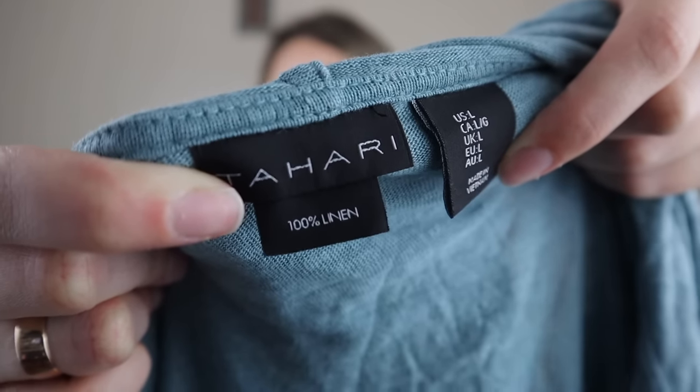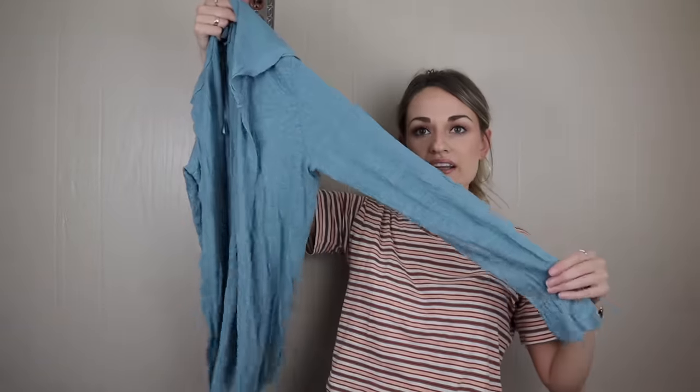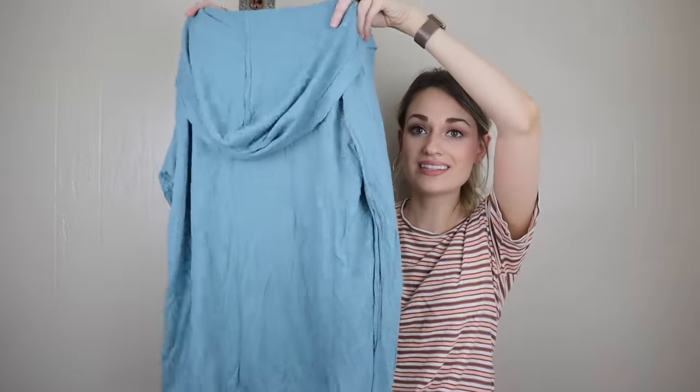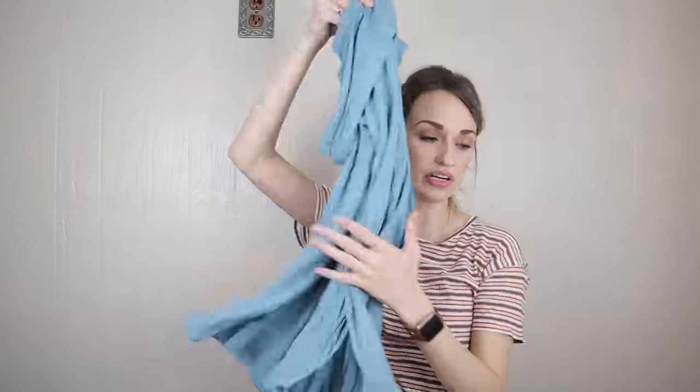Next we have Tahari, which is 100% linen, size large. You guys know I like to exclusively pick up high-quality fabrics in this brand, and with this being linen that fits that bill. It's a hooded open-front cardigan, long line. I'll add all of my keywords into that: coastal grandma, beachy, boho, lag and luck, contemporary, minimalist. I could see that selling for $32 to $35.